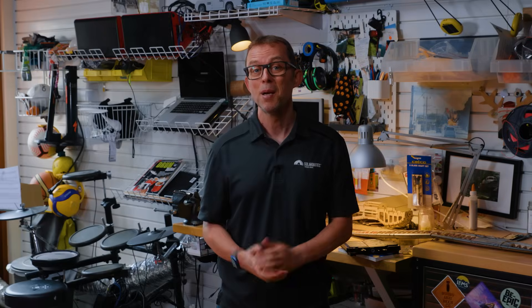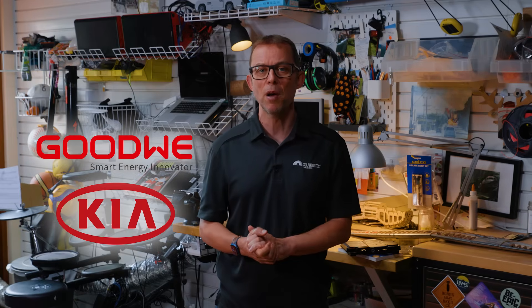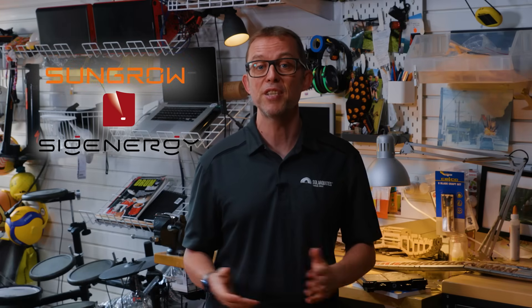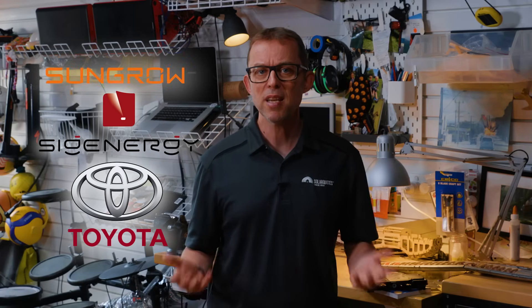Now let me break down solar inverter brands by comparing them to car brands, because while you might not know a Fronius from a Solis, you definitely know your Toyotas from your Ferraris. Budget brands like Goodwee — these are like your Kia from 10 years ago. They'll get you there, but don't expect any bells or whistles or to impress the neighbours. Mid-range, like SunGrow or Sig Energy — think Toyota Corolla territory: reliable, decent value, does the job without any fuss.